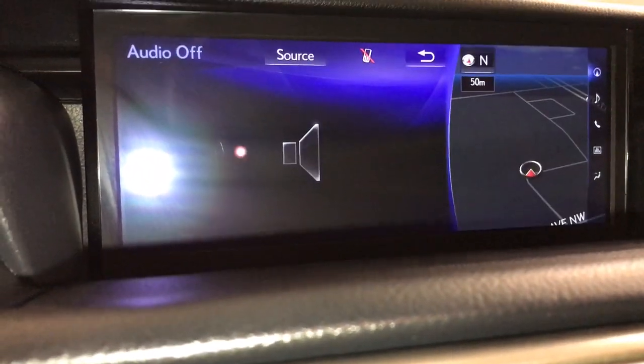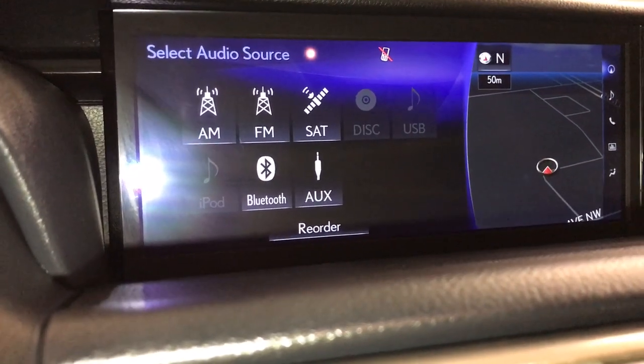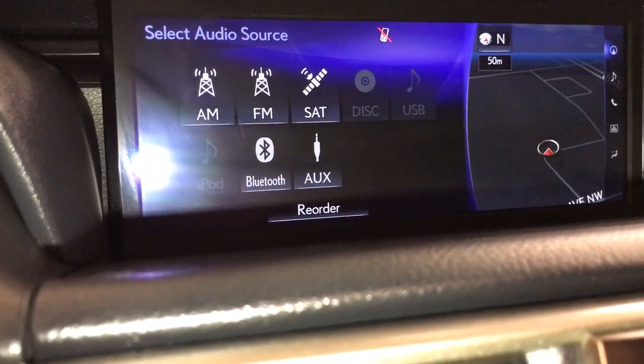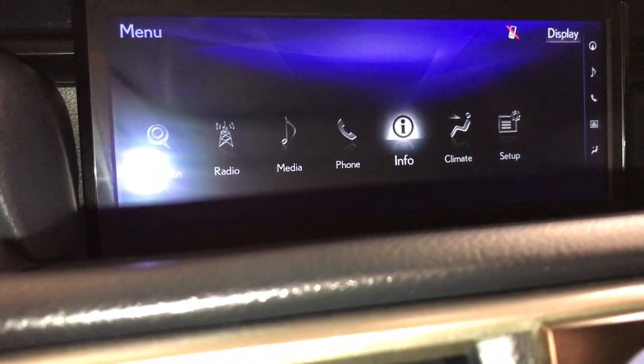For audio, it comes with a 10-speaker audio system. You're going to find your AM, FM satellite, single in-dash DVD, USB, Bluetooth, and auxiliary. It comes with trip information.